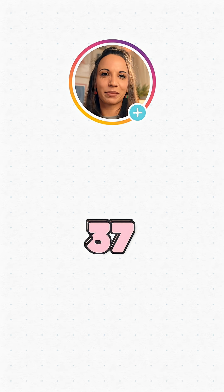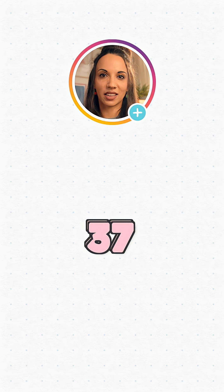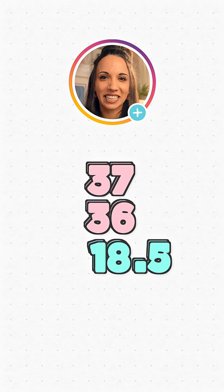One option for halving odd numbers is to halve the even number below and then stick a 0.5 on the end. So to halve 37, we could halve 36 to give 18, then stick a 0.5 on the end to give 18.5.